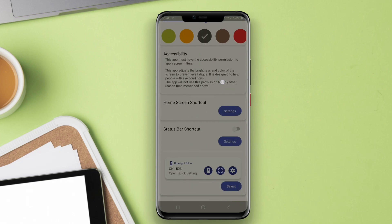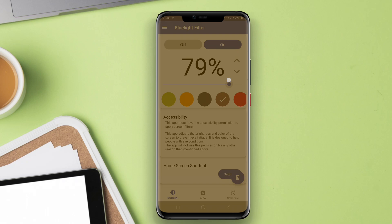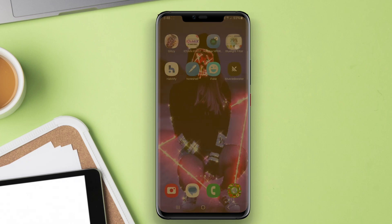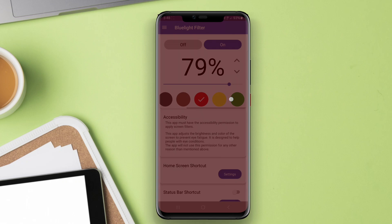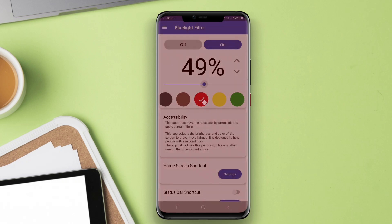Blue light filter applications for Android are designed to reduce the amount of blue light emitted by smartphone screens. Prolonged exposure to blue light, especially during the night, can disrupt sleep patterns and cause digital eye strain. These applications typically adjust the screen's color temperature,